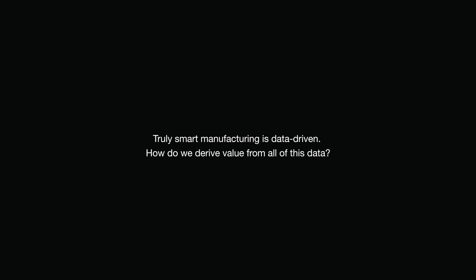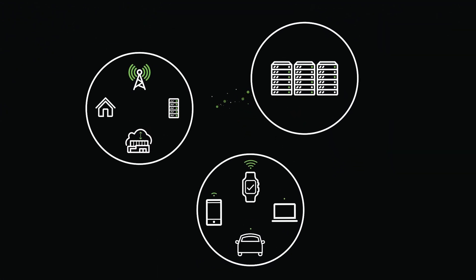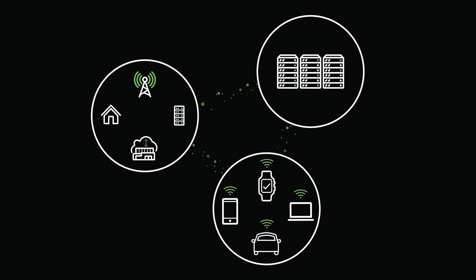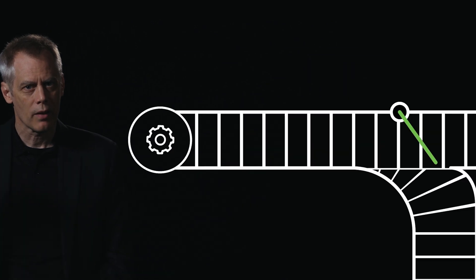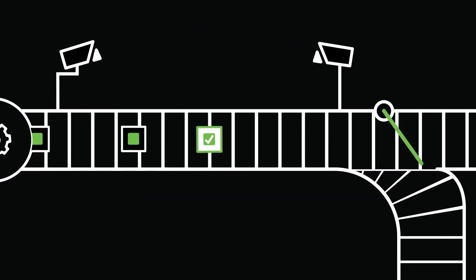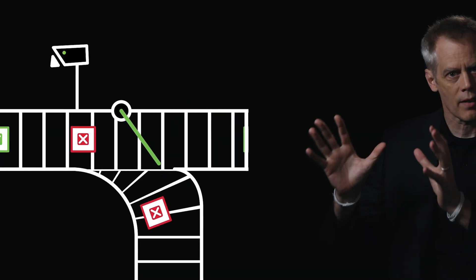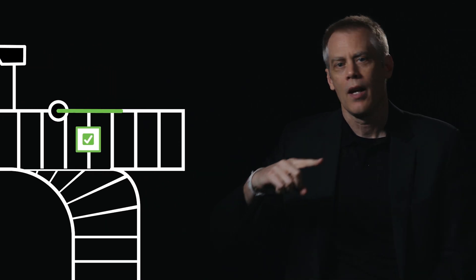We're in the process right now of co-developing a tool that will allow us to do real-time machine learning at the edge in a data center in each one of our factories. The tool has really three elements. The first element is what we call an inference engine. After you've trained the device, it's going to use that neural network to make decisions in real-time on your product, continuously over and over again.